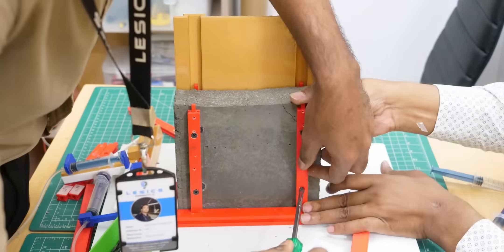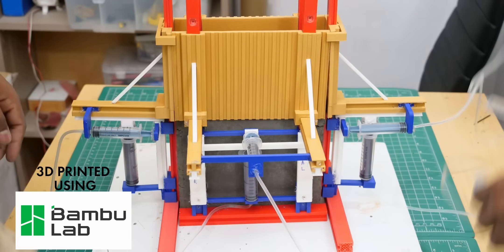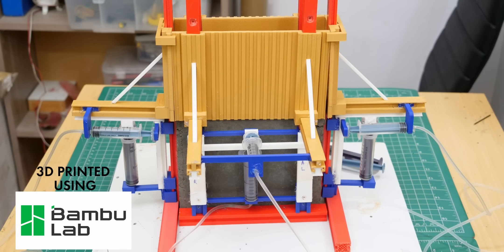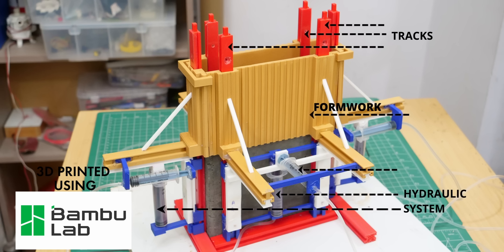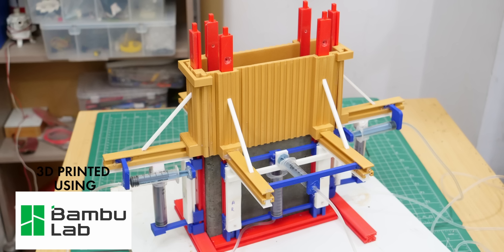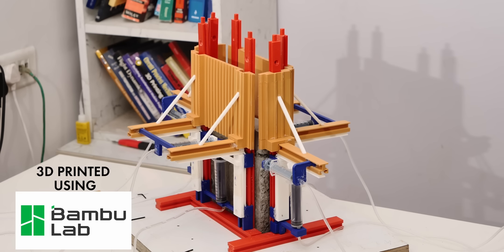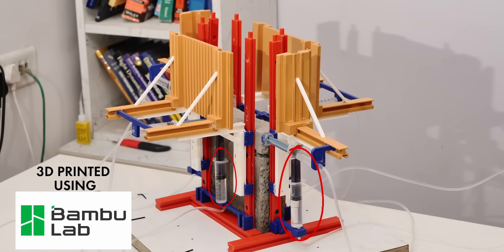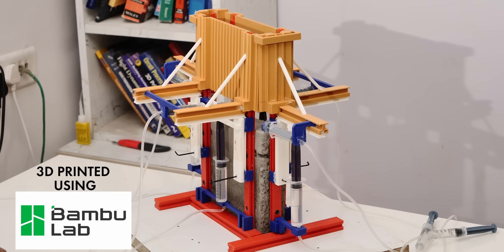JumpForm technology starts with hardened concrete made using normal formwork, around which engineers install the JumpForm system. This system consists of three key components: formwork, tracks, and a hydraulic system. The assembled formwork must create joints that are almost void-free to ensure a smooth structure. Two separate hydraulic systems play crucial roles — the first detaches and reattaches the formwork, while the second lifts the forms to the next level using a tricky lock-unlock technique.